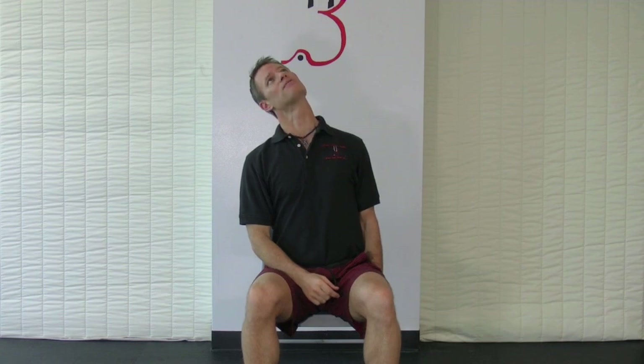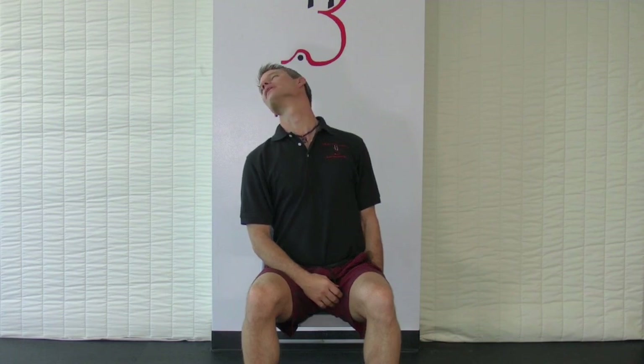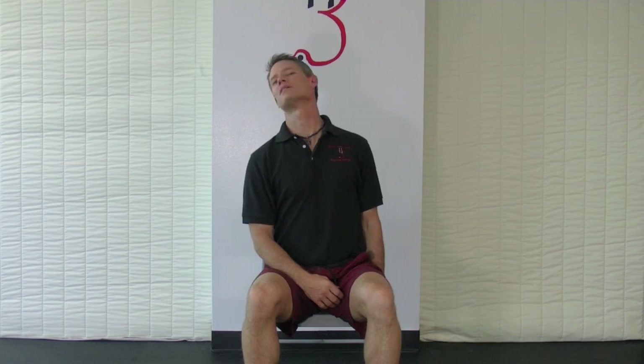When we pivot the head one way, we get one head of the sternocleidomastoid and one of the scalenes. When we pivot the head the other way, we get the other head of the sternocleidomastoid and the other scalene muscles. To do the other side: grab the chair with the left hand, sit up nice and tall, lean the trunk away, right ear to right shoulder, take the neck back into full extension, pivot the head to the left, hold for 10 to 15 seconds, come back to neutral, pivot the head to the right, go back into extension, hold for 10 to 15 seconds, and come back to neutral.